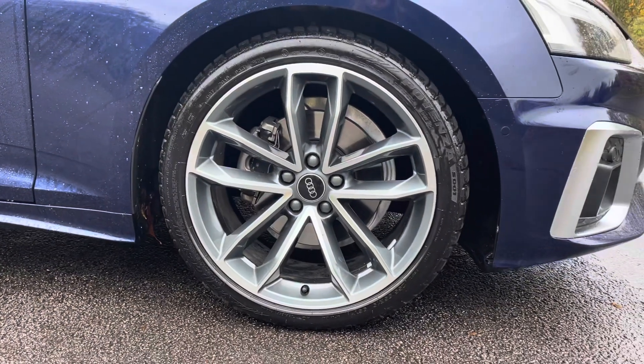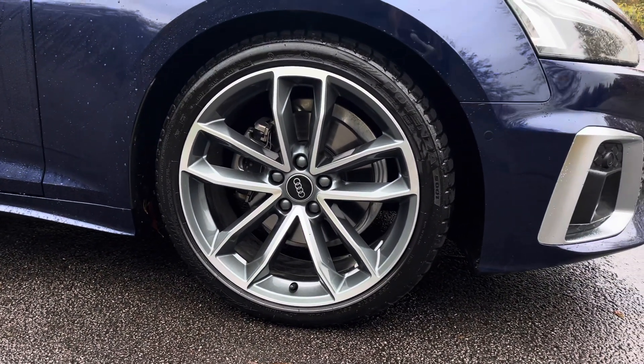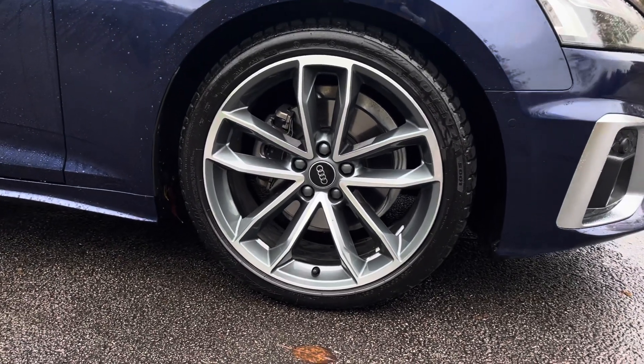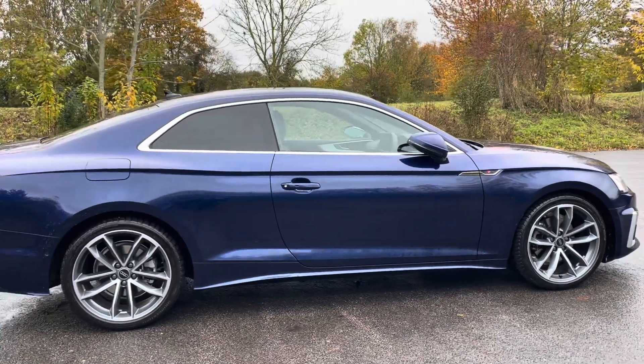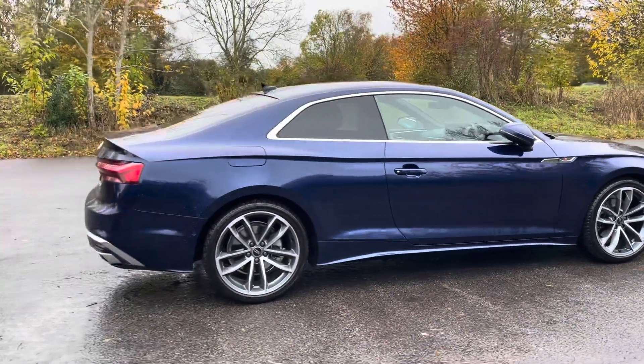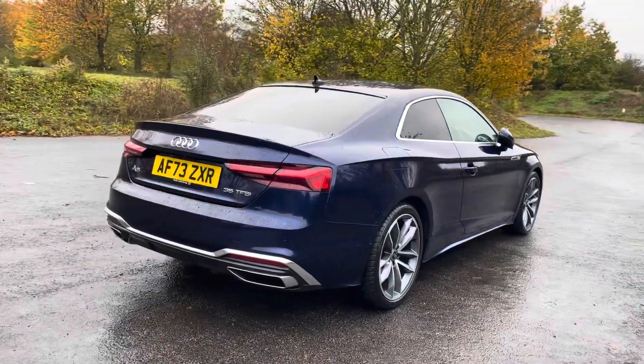The vehicle features gorgeous 19-inch 5-spoke Carvo design alloy wheels in contrasting grey with a partly polished finish. As we move around the vehicle, you'll notice the gleaming aluminium trim surrounding the glasshouse, creating a stylish contrast with the body colour and highlighting the aerodynamic shape of the vehicle.